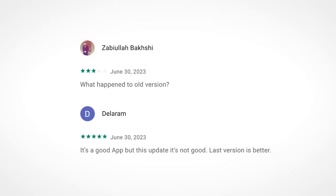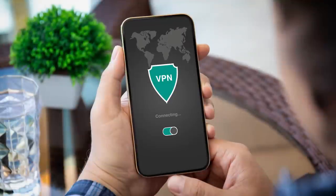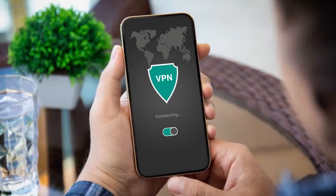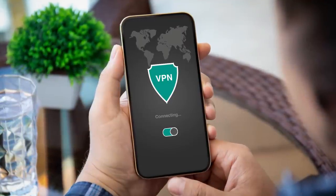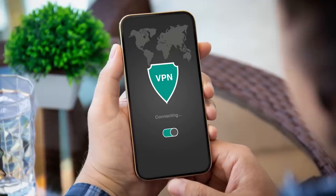But regardless, save yourself a potential headache and avoid free VPNs entirely. Now this would be a perfect time to shill a paid VPN, but since VPNs are largely pointless, I won't. Instead, if you've found this segment useful, make sure to leave a like, and let's move to our next topic.